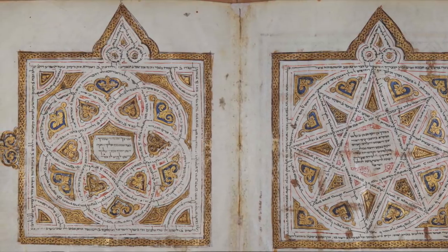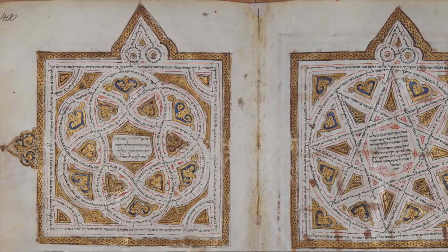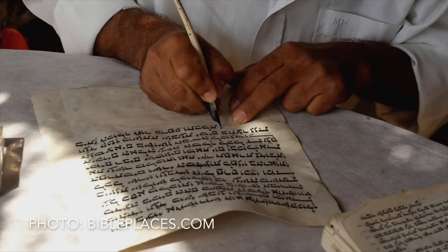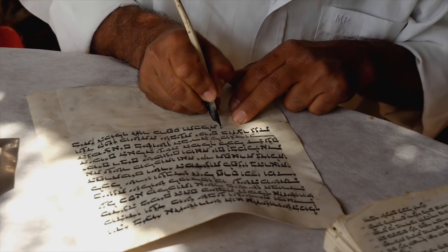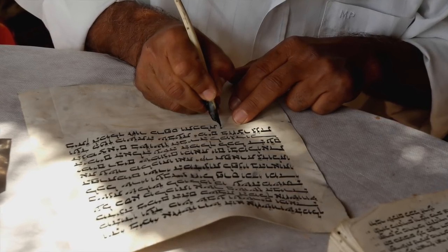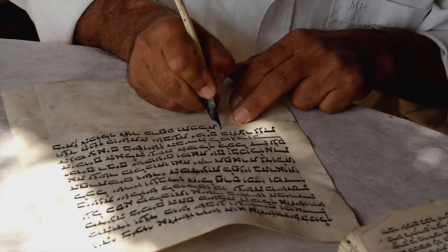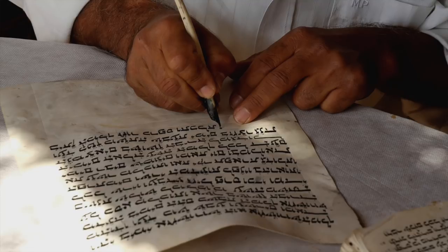The BHS is based on the Leningrad Codex from the years 1008 to 1010, written in Cairo, Egypt. The Leningrad Codex is important because it's the oldest complete Hebrew Bible — from beginning to end, it's all there. It was copied by one person, Shmuel Ben Yaakov, who was a Masorete — a Jewish scribe whose main goal was to preserve the Hebrew biblical texts and ensure that when copyists were copying one biblical text to create another, no errors crept in.